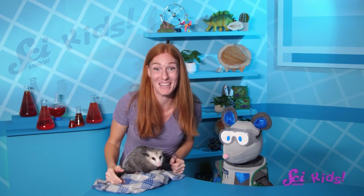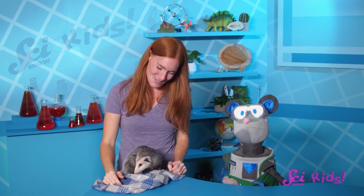Squeaks, aren't you glad that we got to see North America's only marsupial right here at the fort? If you want to have fun with me, Squeaks, and all of our friends, and Pinto, you can subscribe to SciShow Kids. And we'll see you next time here at the fort!